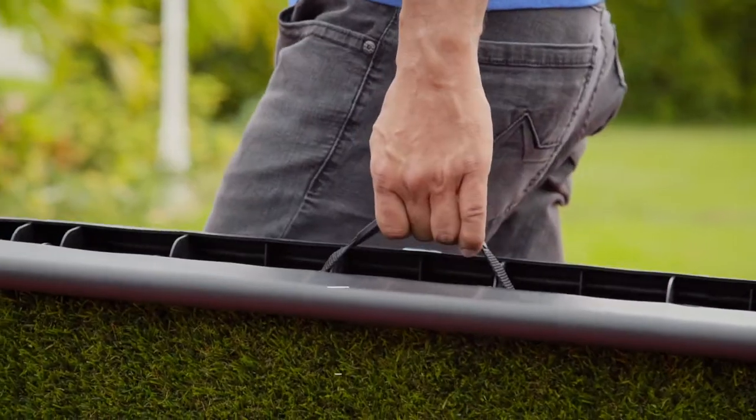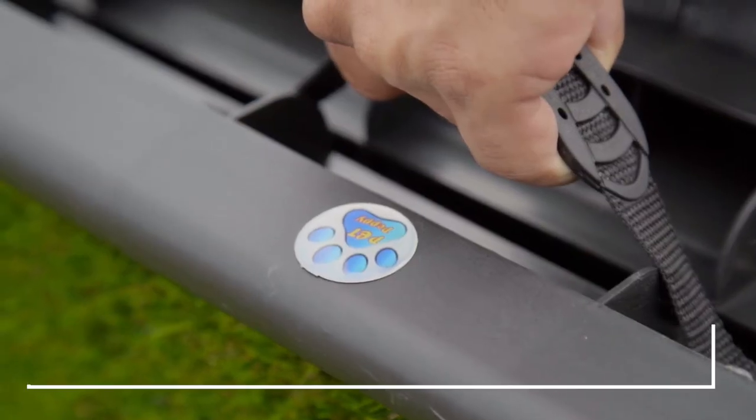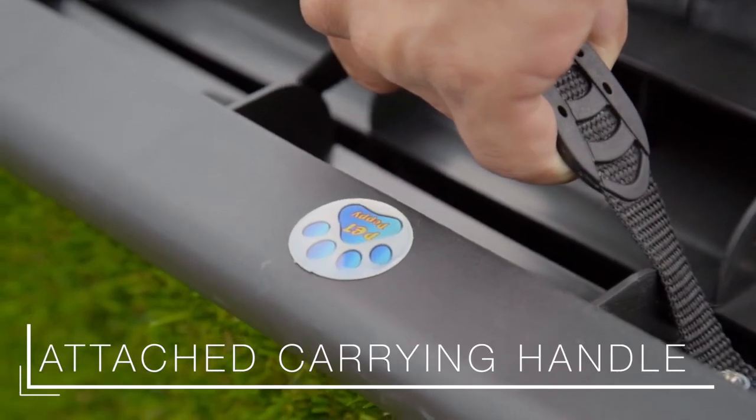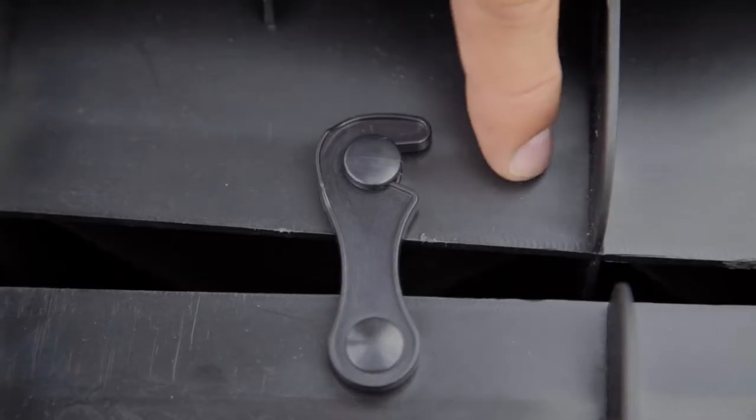Traveling with your furry friend? Make it easier with our portable pet travel ramp. It is as lightweight as it is easy to transport, and includes a lock mechanism to keep it safely folded while not in use.